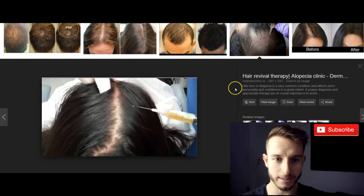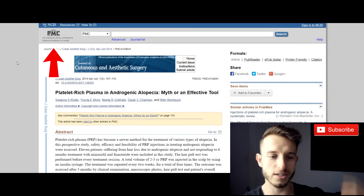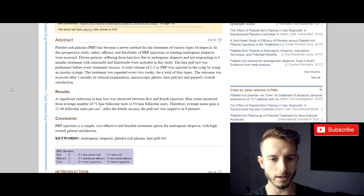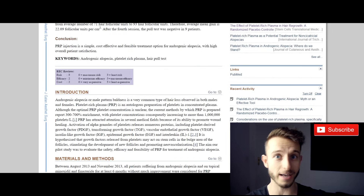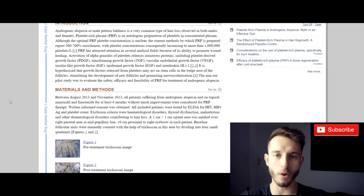There are two main studies I found on the internet, both from the trusted website, the United States National Library of Medicine — I'll put the links below. They put guys aged 20 to 60 on PRP therapy. Those guys had been on minoxidil and finasteride for the last six months and saw no results. They were picked on purpose for that reason. They did four therapies every two weeks, so four PRP treatments in the first two months.